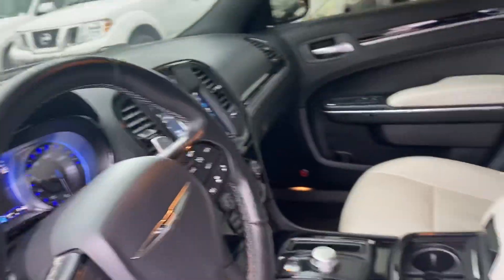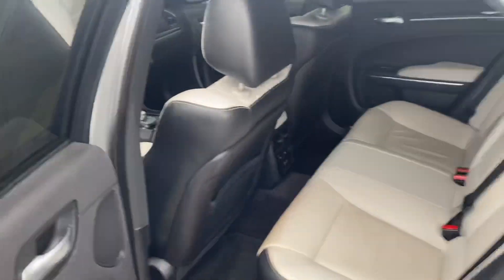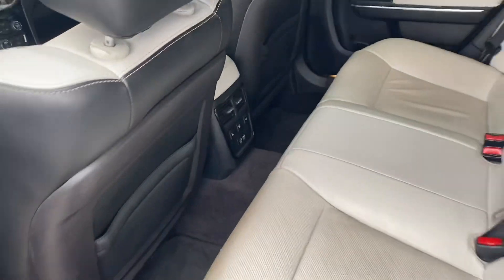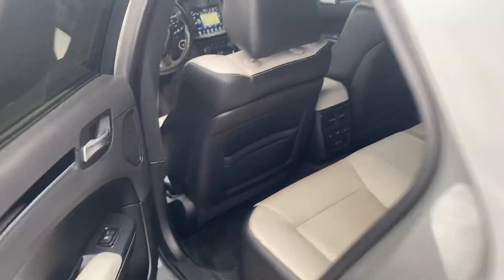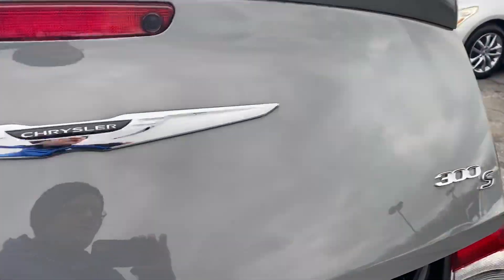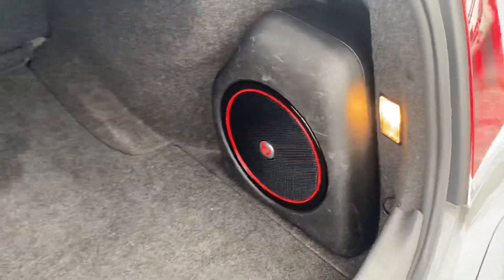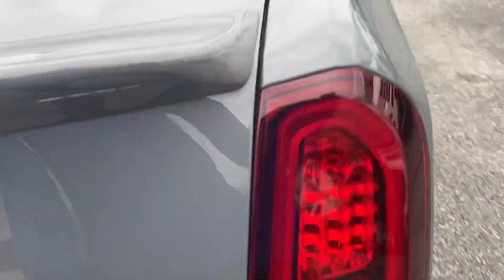These are very well equipped. The sunroof, navigation, nice big screen. It's a really cool gray color. Heated rear seats. Remote start. All-wheel drive. Lots of space in the back. They do have the upgraded Beats sound system.